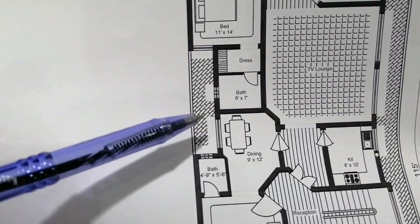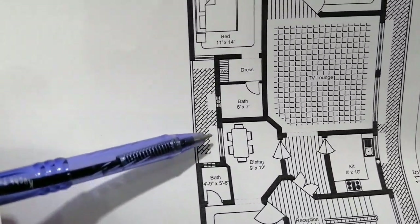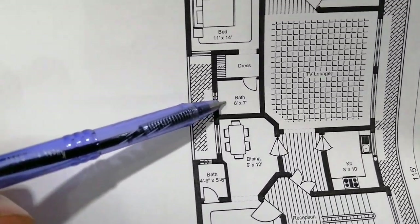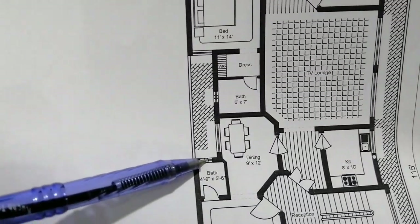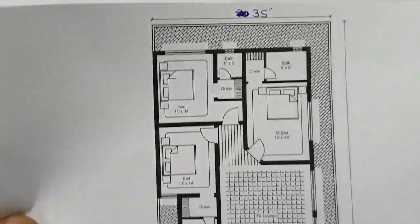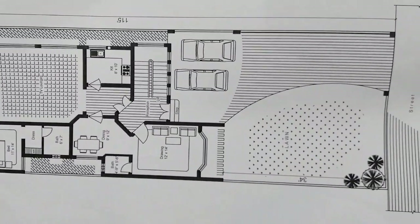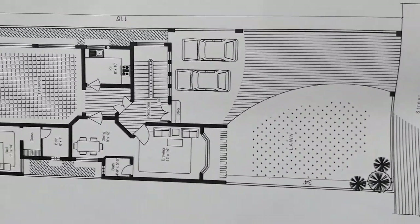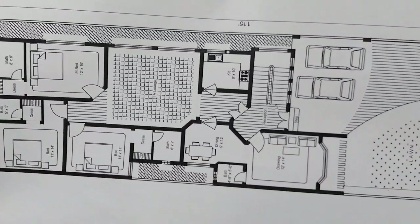You can see the ventilation for this bath and this opens to the open-to-sky area. This is the ventilation for the bath and this is the window for the dining room. You can see everything clearly, so you can take a screenshot of this — it is a very fantastic plan for a 35 by 115 feet plot.